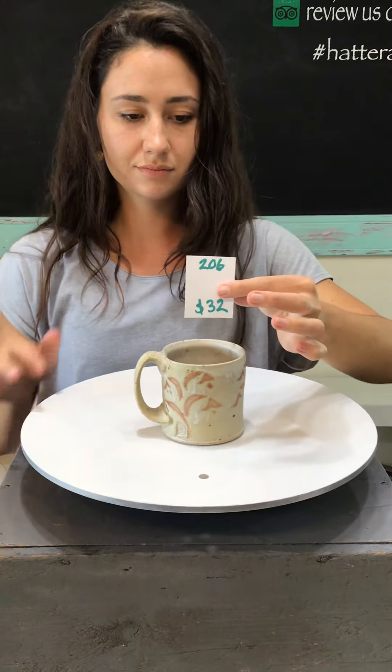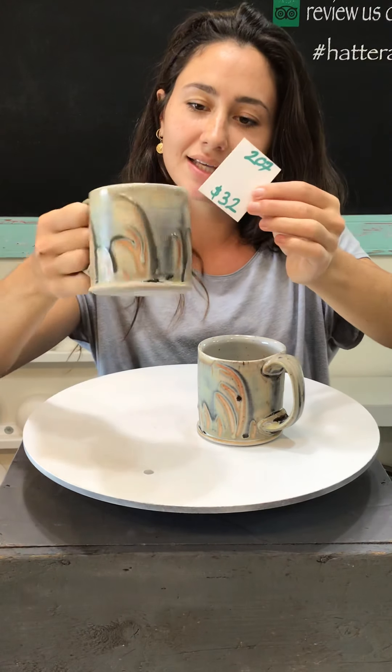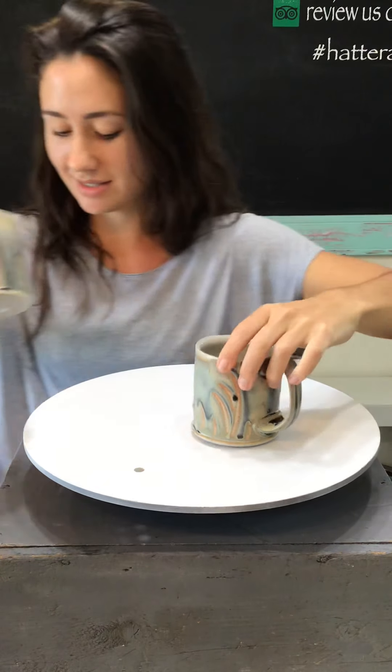I just want to remind everyone that if you have any questions at all, drop us a DM on Instagram or Facebook, and if you have a question about a particular pot, take a screenshot and send that to us. Campbell and I will get these orders shipped on Saturday — earlier if we're feeling spunky, but I'm committing to Saturday. Number 207 — these are $32 each and these handles are amazing. They're so comfy, there's plenty of space in them, and they kind of look like a rainy day on the outside. The colors are just so nice.